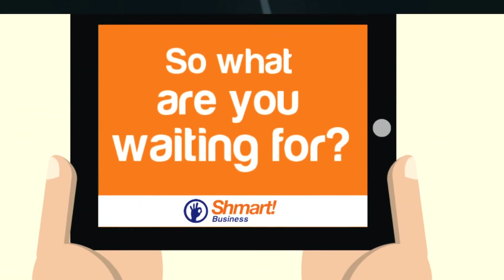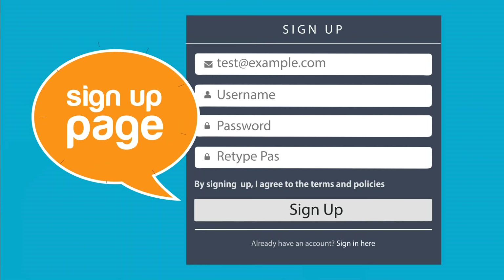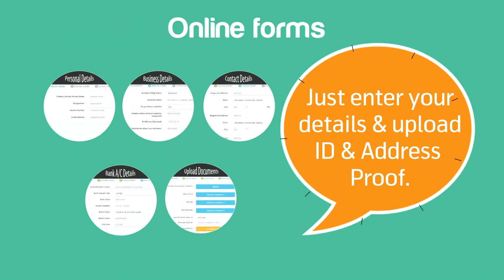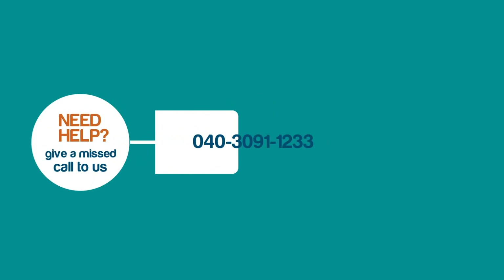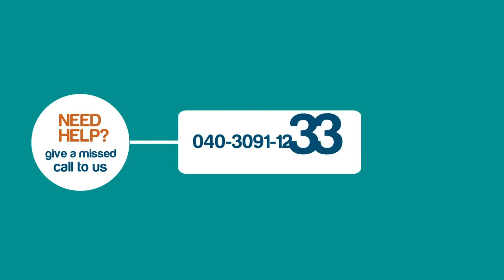So what are you waiting for? Log on to smart.in to sign up. It's quick, simple and online. Just enter an email ID and choose a password. Need help? Just give us a missed call on 040-3091-1233.